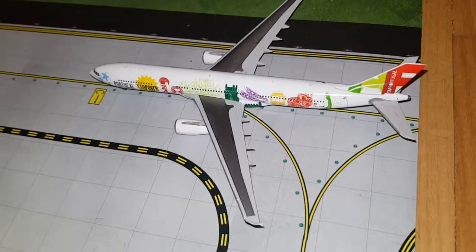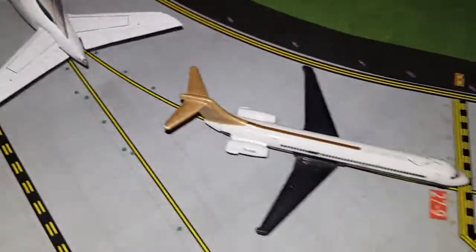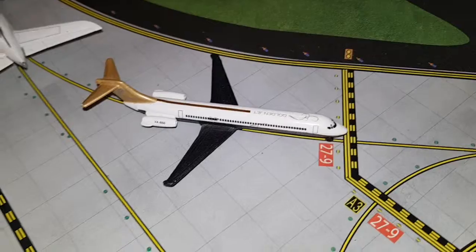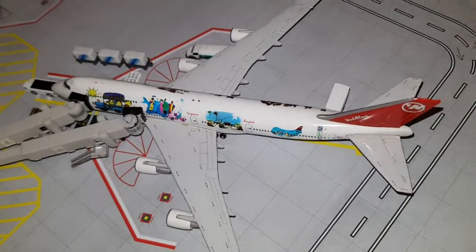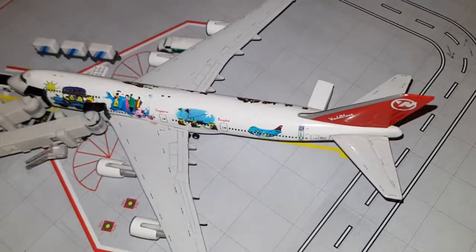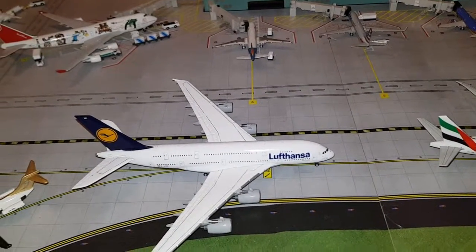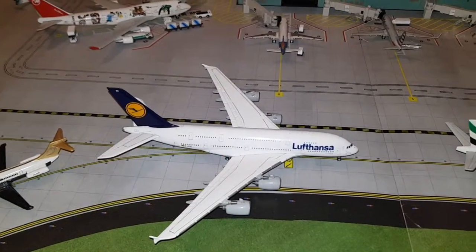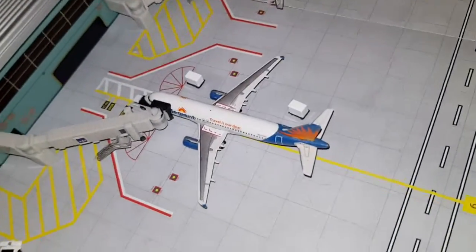Here is a TAP Air Portugal Airbus A330-300. It had arrived from Lisbon and will depart to Lisbon. Right here we've got a Delta MD-90. It had arrived from Atlanta and will depart to LaGuardia. Right here we have Northwest Delta Boeing 747. It had arrived from Tokyo Haneda and will depart to Paris Charles de Gaulle. Next we have Lufthansa Airbus A380. It had arrived from Munich and will depart to Munich.